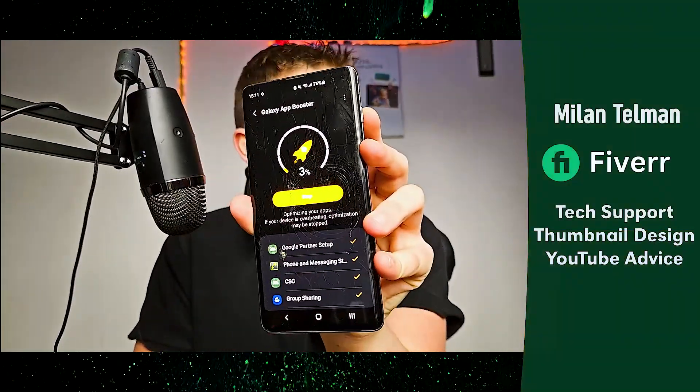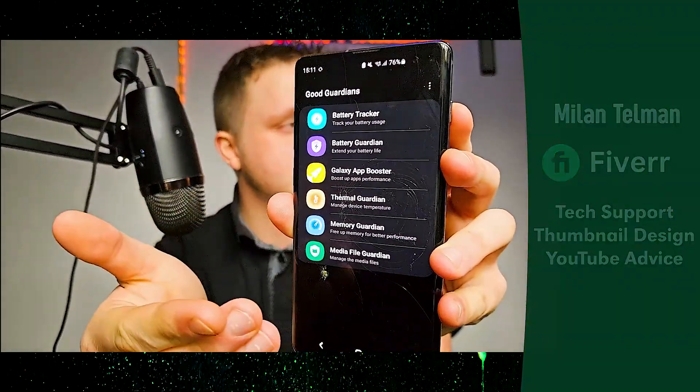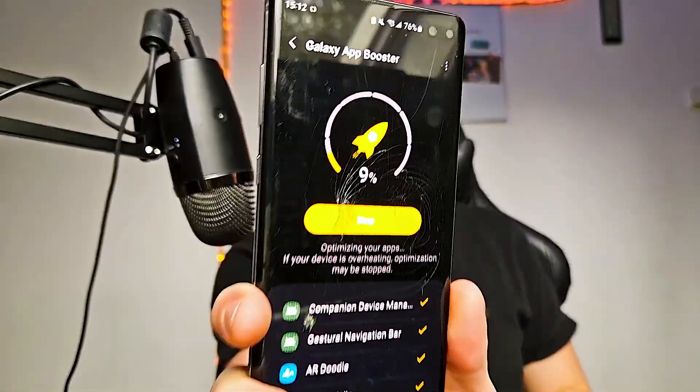After optimizing, your apps are going to start up way faster and will probably cost a lot less battery too. There are way more settings available and I'm making an upcoming video about all of them. Make sure to check the link in the description, and subscribe to the channel — thanks for watching, see you in the next one!